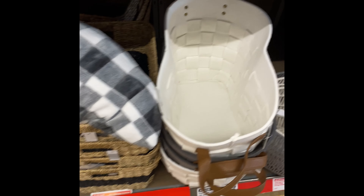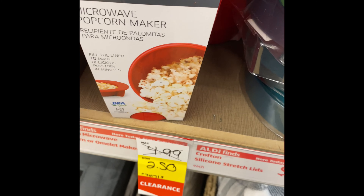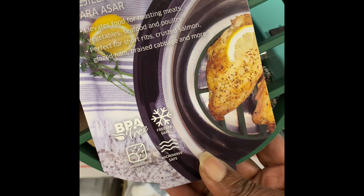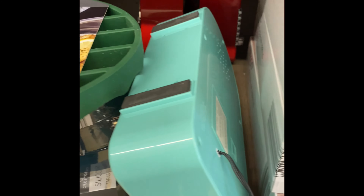Storage bins. Popcorn maker. What is this? A roasting rack — $2.99. Why don't you put this in?